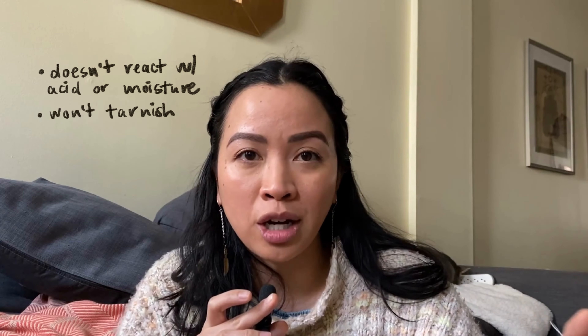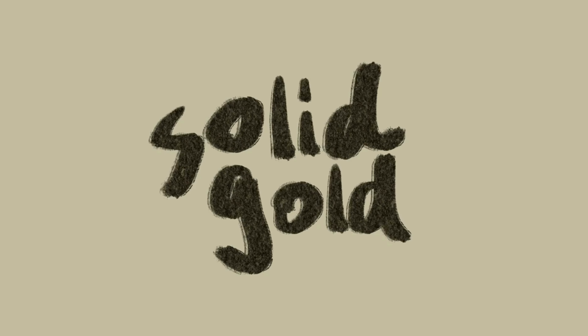Before we get too far into this topic, let's talk about some reasons why people love gold so much. For starters, gold is for the most part hypoallergenic, so if you have sensitive skin you're usually good to go, especially with the higher carats of gold. Also, gold does not react to acid or moisture, so you can usually wear gold while you're cooking, swimming, or showering — it's not going to tarnish or change color. Another reason why people love gold is because it retains its value really well, so if you have an old piece or an heirloom piece, you can always get it appraised and resell it and get a good amount of money back.